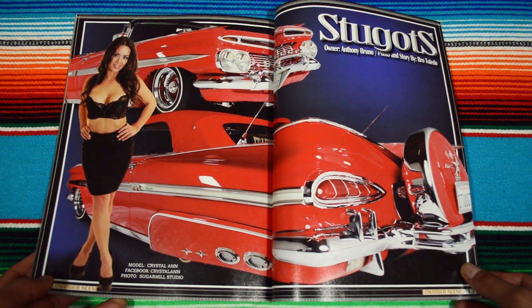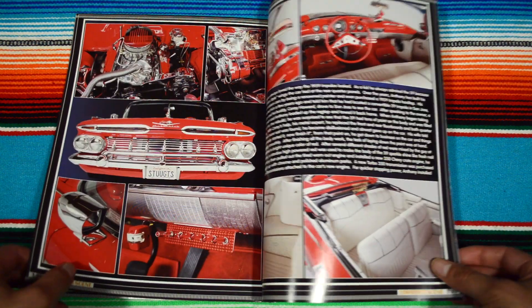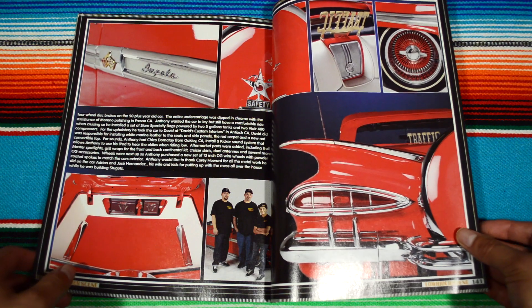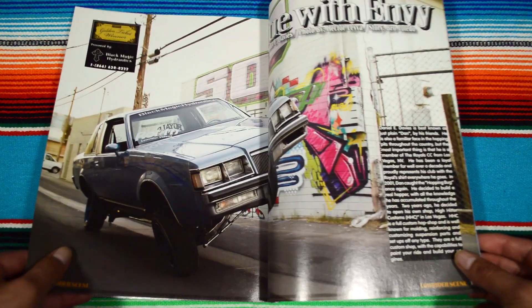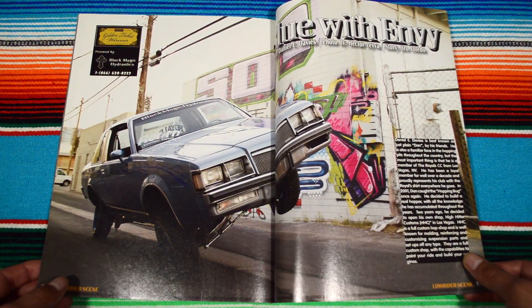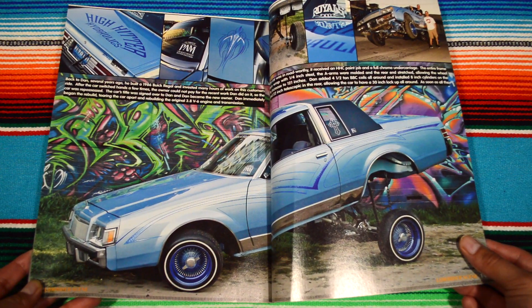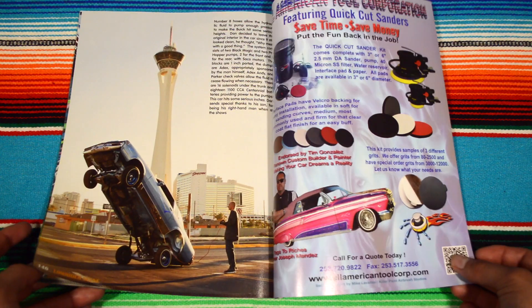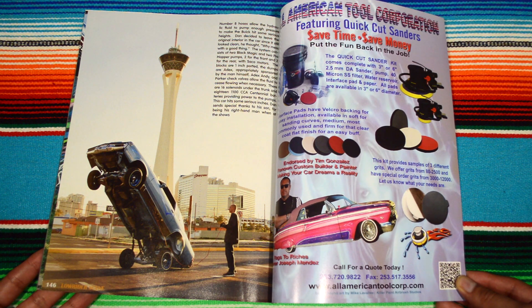This word is a bit weird — 'Stu Guts.' I just love this red — it just came out so good. Here we have 'Blue with Envy,' and again in front of some crazy graffiti murals. Super nice. Just a really cool ending shot right here — I believe this is Seattle, but correct me in the comments.